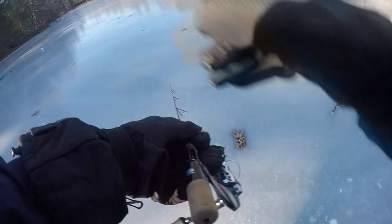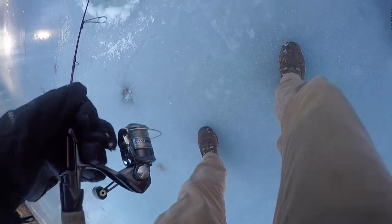A little Swedish pimple spoon — very popular ice fishing lure. I'm gonna hit up another hole right over there. Can we do it again? Probably not, but we're gonna try.